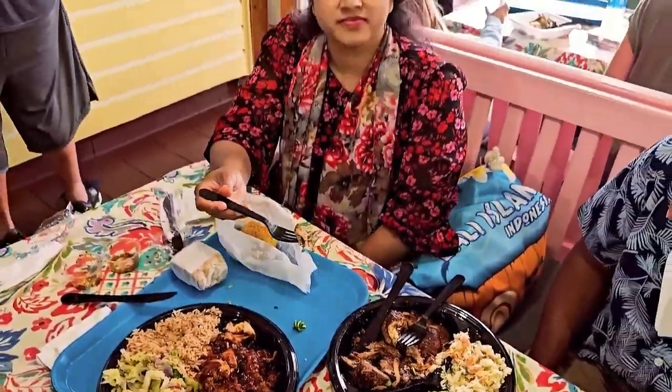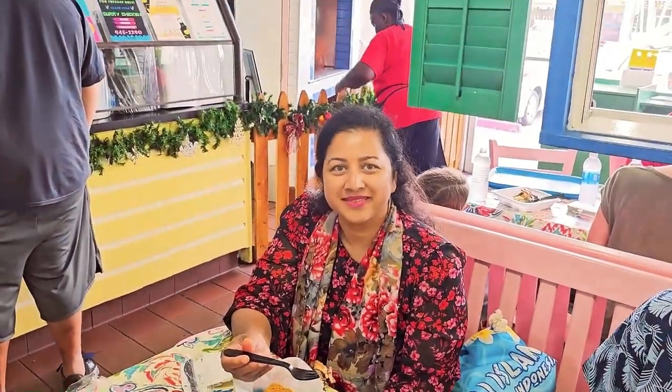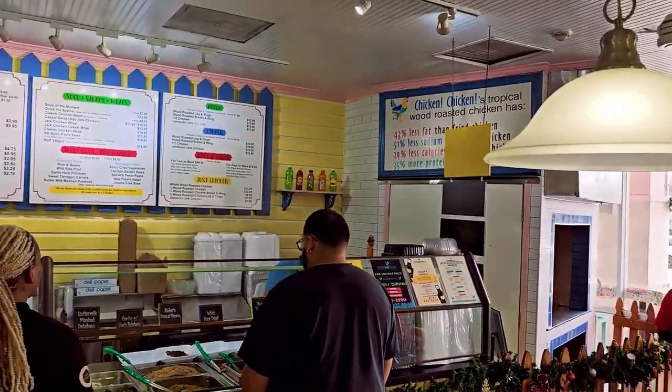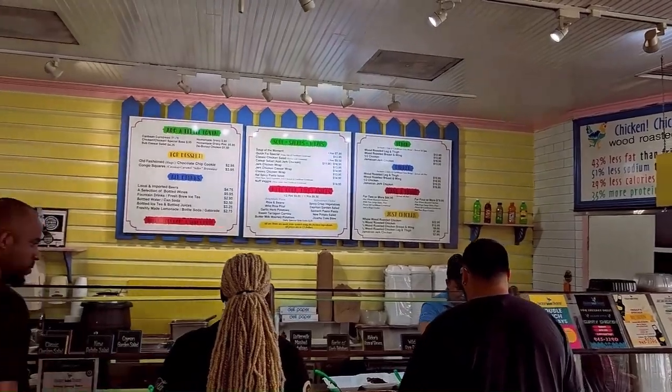Ranul, you like it here right? Yeah, very nice. So this is a very quick showing of the restaurant over here.